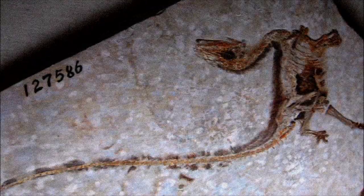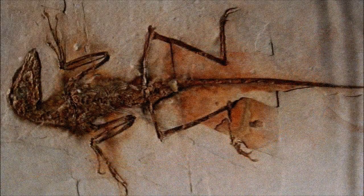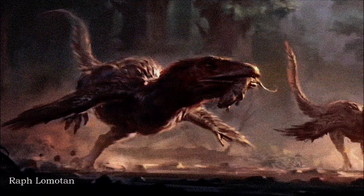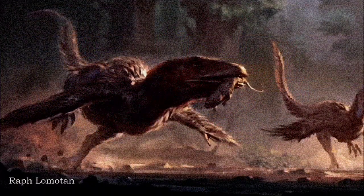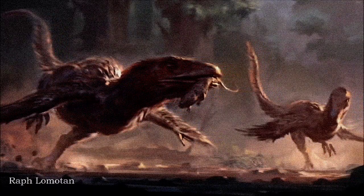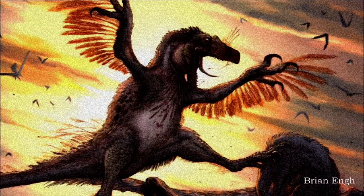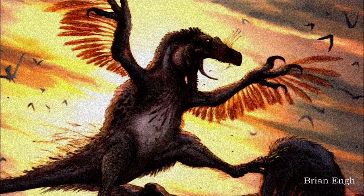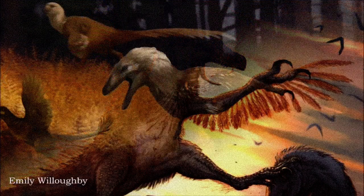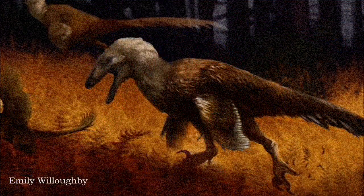The discovery of fully feathered dinosaurs like Sinosauropteryx in the mid-90s, followed by feathered dromaeosaurs such as Sinornithosaurus, gradually restored the idea that Deinonychus was feathered. While this view was slow to take hold in popular culture, scientific depictions began embracing a more accurate vision. Early attempts at feathering were awkward, but recent decades have led to more refined, bird-like portrayals. Artists like Emily Willoughby have been particularly influential in shaping our modern understanding of Deinonychus as a feathered, bird-like predator.